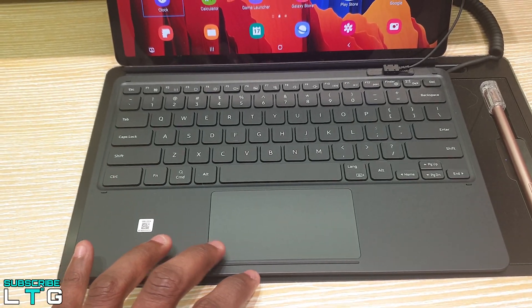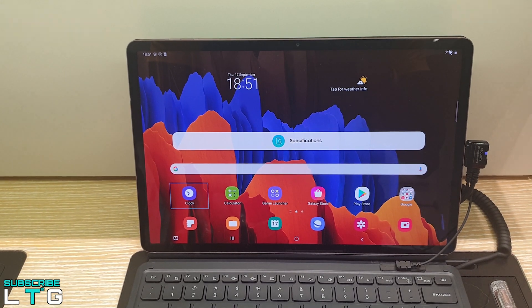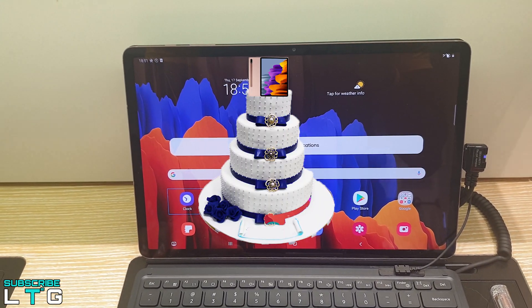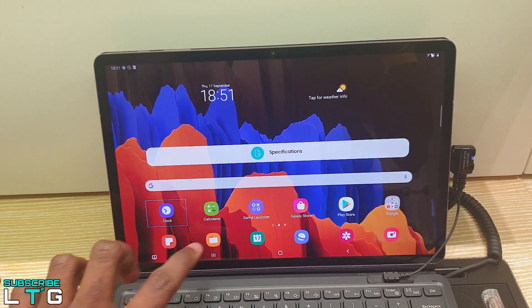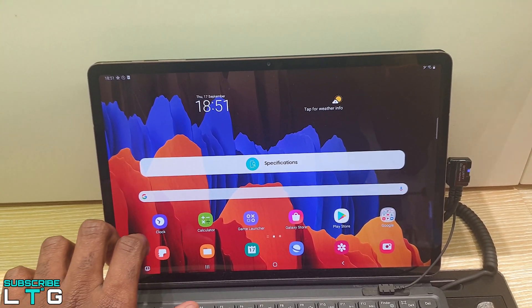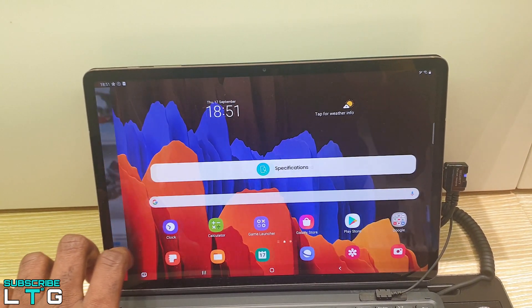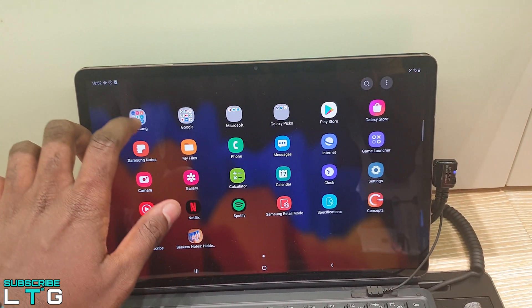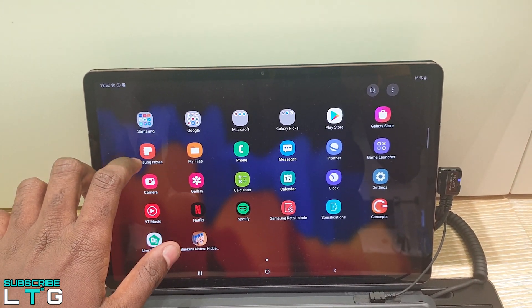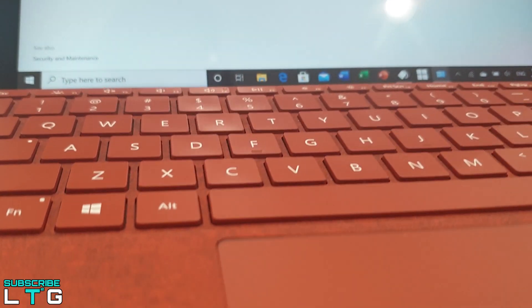The Samsung Galaxy Tab S7 Plus, released not so long ago, represents the icing on Samsung's tablet cakes. These slates, which share most features other than screen and battery size, are meant to entice mobile pros with their highest refresh rate displays, premium material, build quality, and powerful performance. But do these Galaxy tablets go far enough to take a bite out of Apple's tablet supremacy, or maybe the Microsoft Surface Go 2?